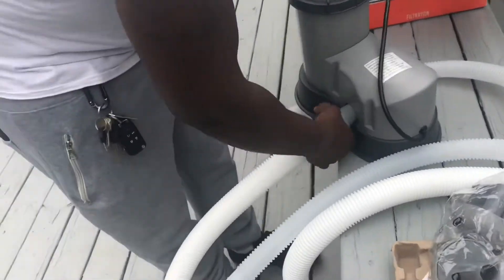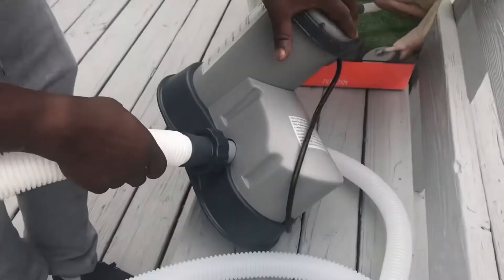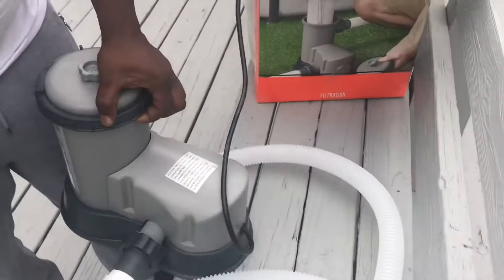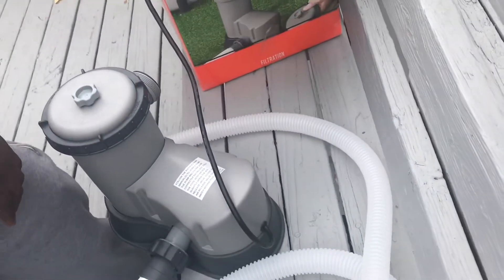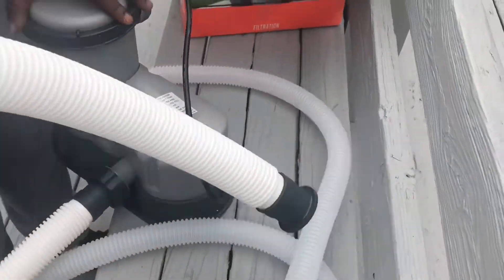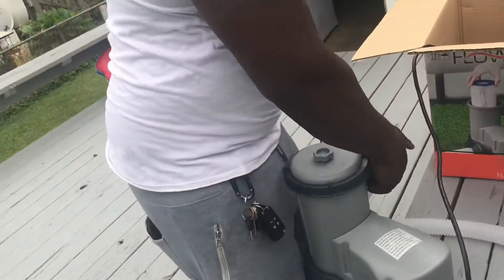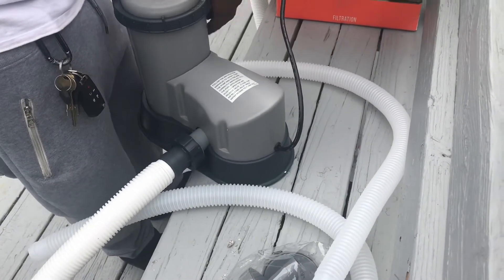So what are these clear ones for? We're figuring out whether we need the skimmer. He says it's a different way — you don't need the skimmer with this setup. We're looking at the clear hoses — some are just extra in case. We're trying to figure out if our hose is the right size for the connections.